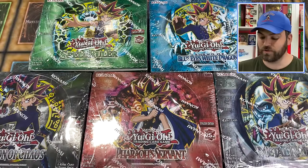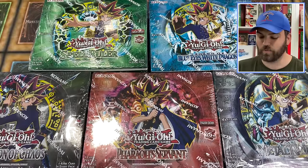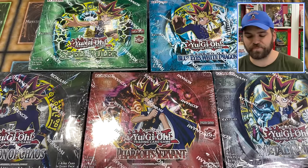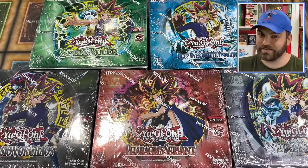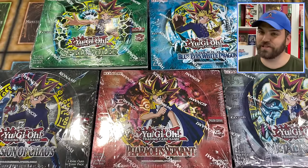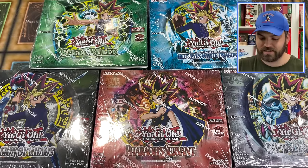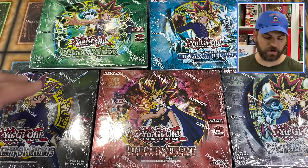We are doing a huge giveaway today — we are giving away one of each booster box to one lucky winner, announced a week or two after this video is posted on Instagram. Be sure to follow us there and post in the comments below which of the five new booster boxes you're most interested in opening and why. Make sure you subscribe and give this video a thumbs up — that's all you have to do for this giveaway. We're giving away five booster boxes, one from each set.